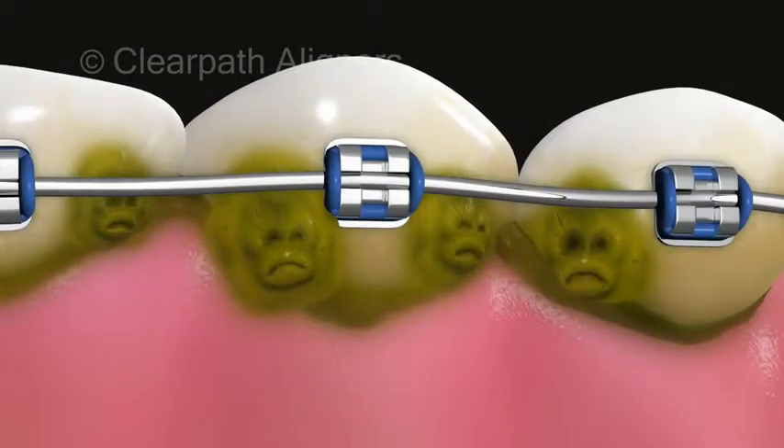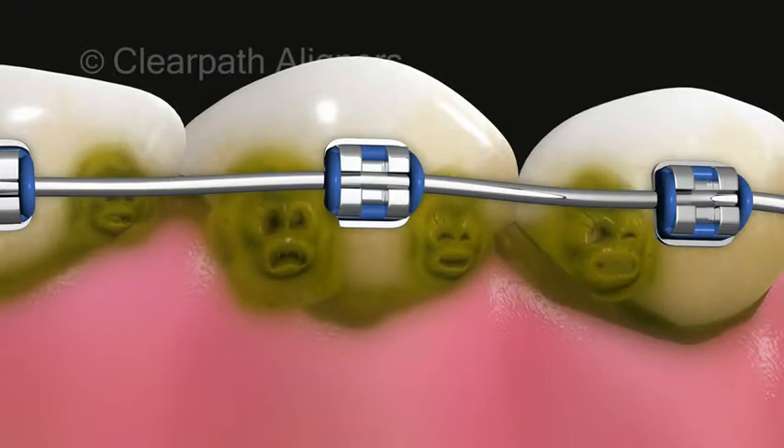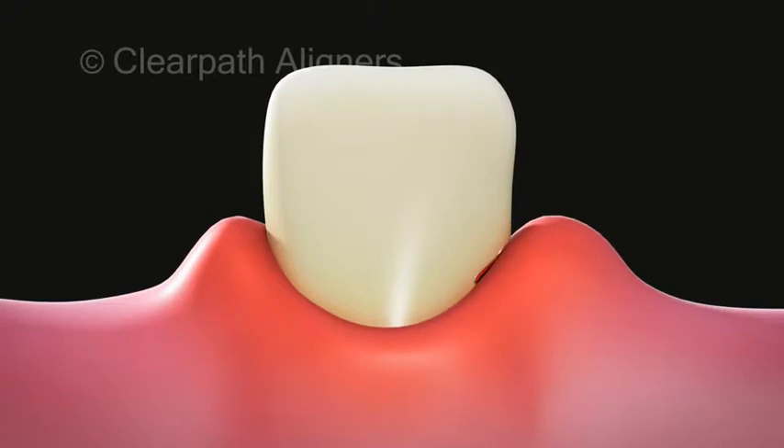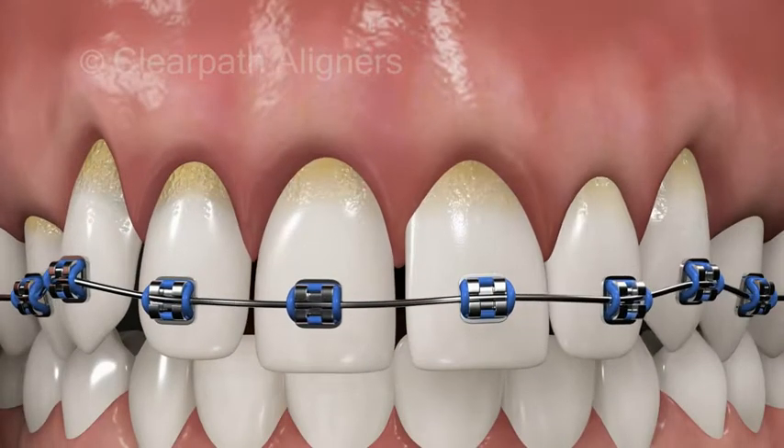With braces also comes the difficulty in brushing, leading to plaque and calculus buildup, often resulting in bleeding and swollen gums, bad breath, and even receding gum lines.